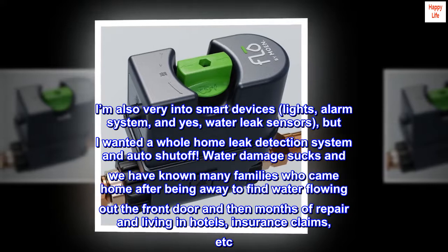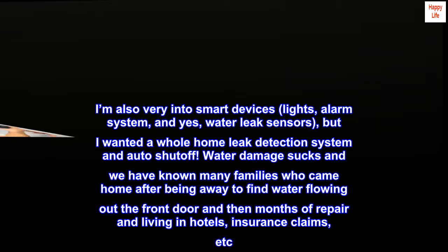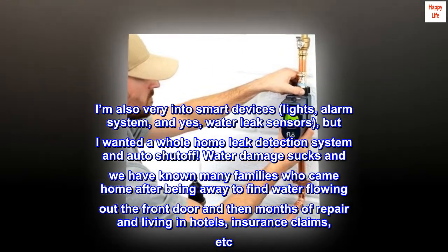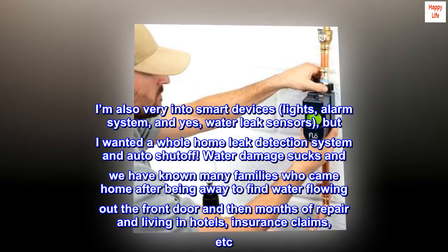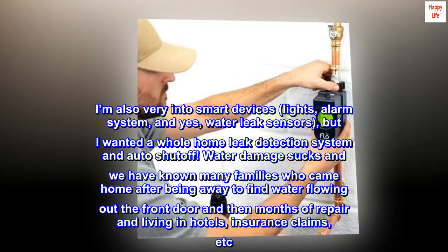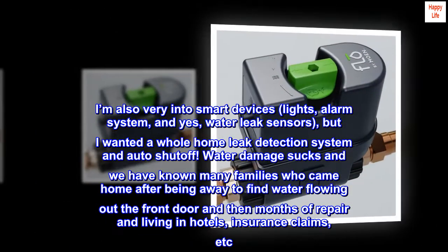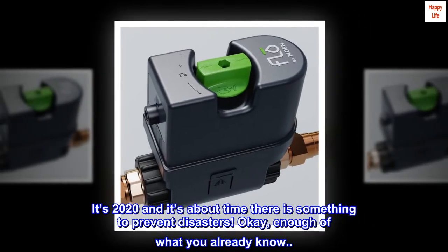I'm also very into smart devices — lights, alarm system, and water leak sensors — but I wanted a whole home leak detection system and auto shutoff. Water damage sucks and we have known many families who came home after being away to find water flowing out the front door, then months of repair and living in hotels, insurance claims, etc. It's 2020 and it's about time there is something to prevent disasters.